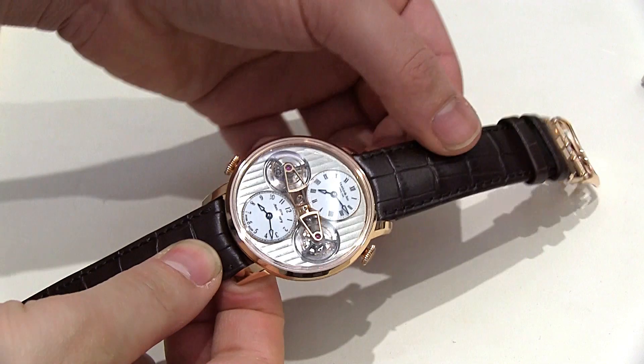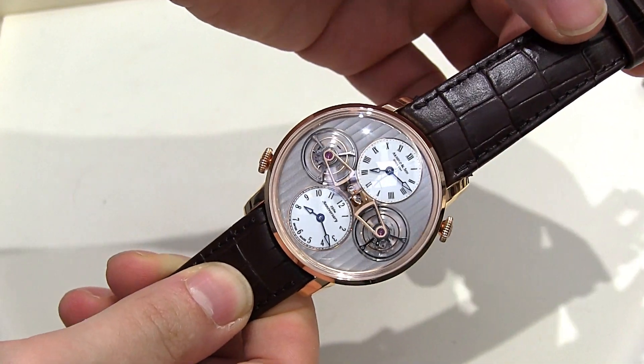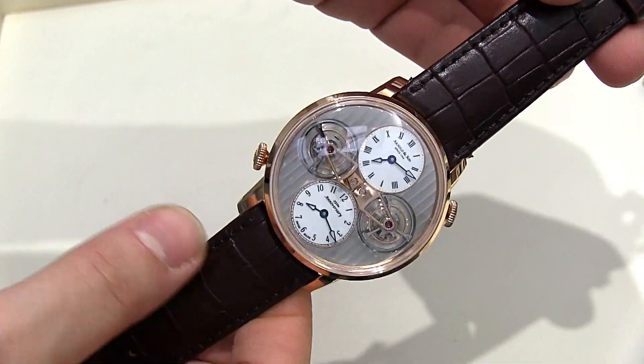Hey everyone, Arielle Adams here with a blog to watch at Baselworld 2014 with Ardell & Son, looking at the new DTE — the double tourbillon escapement. This is the first double tourbillon watch.